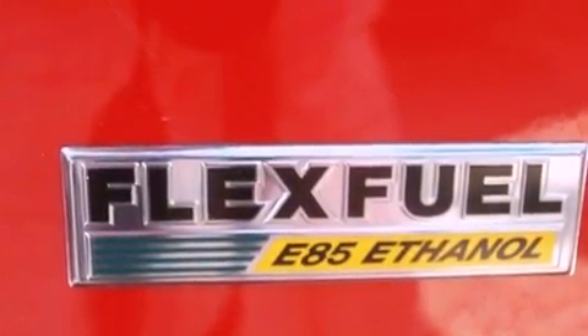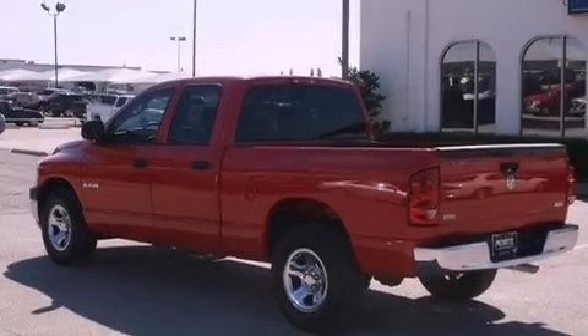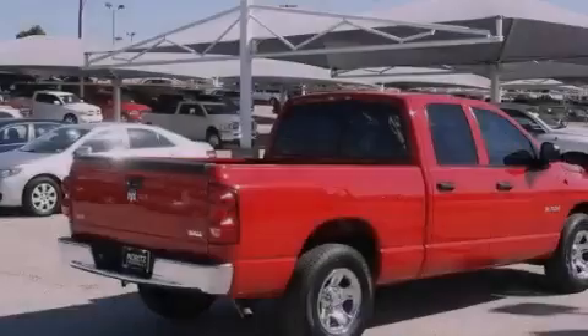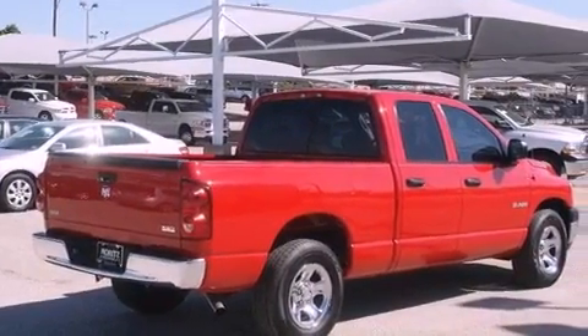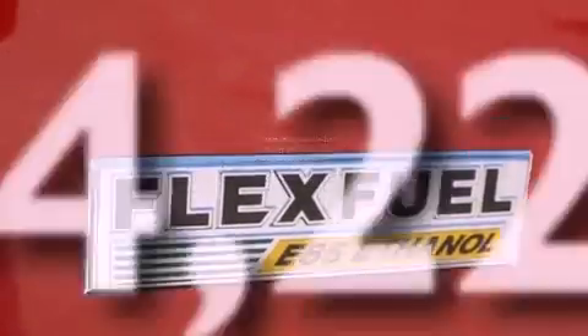Its top features include air conditioning, a folding rear seat, a CD player, a Sentry Key Theft deterrent system, privacy glass, a full-size spare tire, a low tire pressure indicator, an anti-lock braking system, rear seat childproof door locks, and this vehicle has less than 65,000 miles.